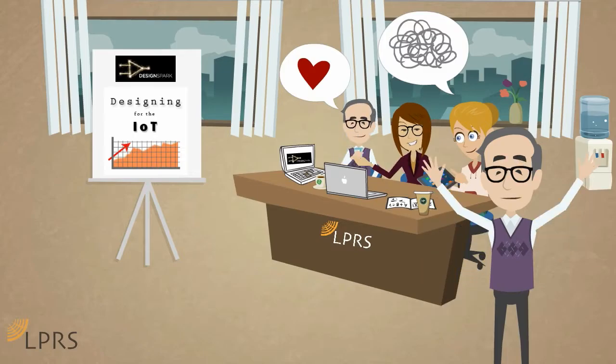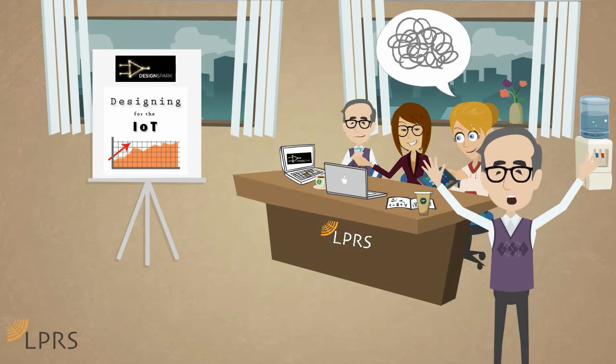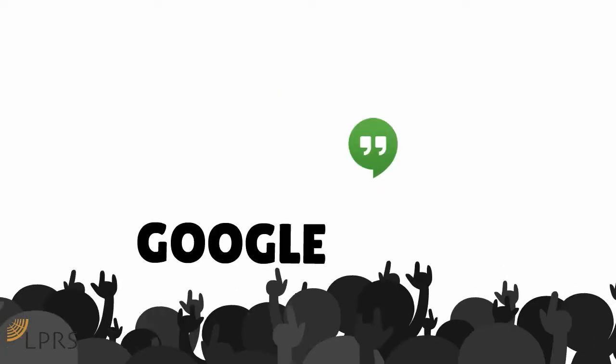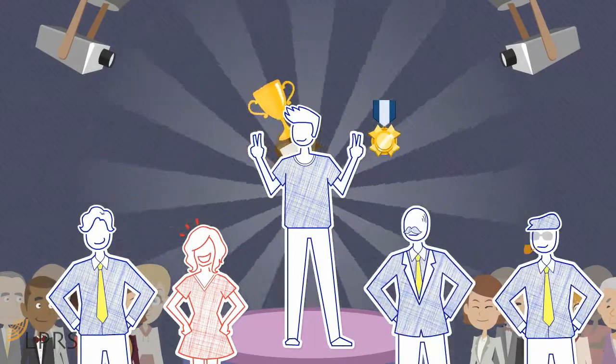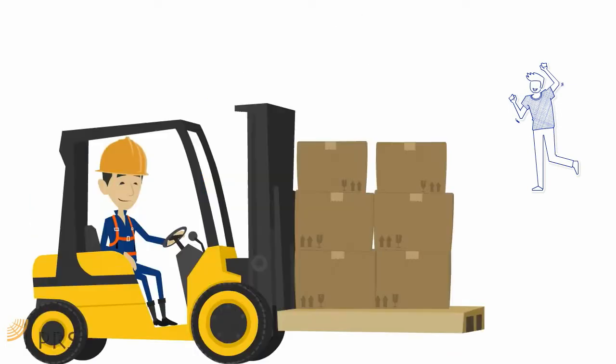LPRS will then pick their top 5 concepts with a panel of carefully selected judges and invite them to discuss their concepts further on a live Google Hangout session. Our winner will be chosen from these top 5.